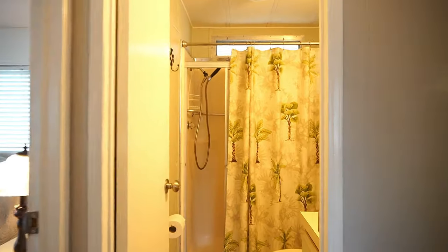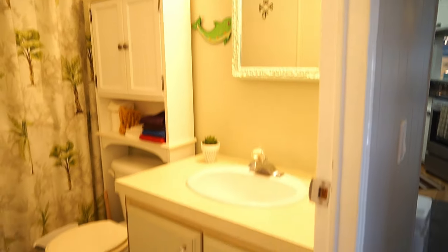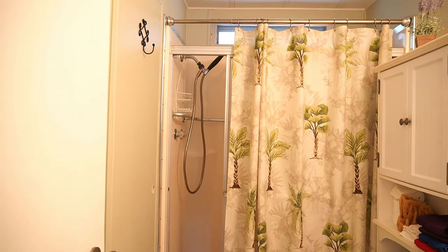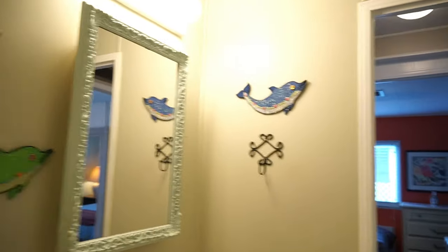This is your guest bathroom. No tub, shower only — but you do have a tub in your main bathroom. Medicine cabinet, newer lighting fixture.